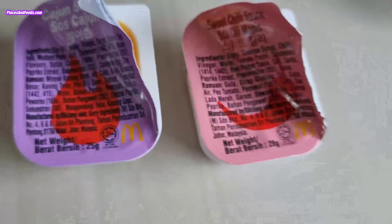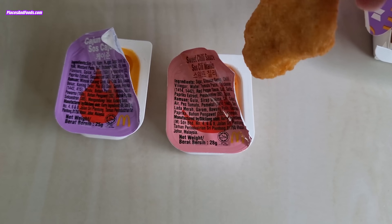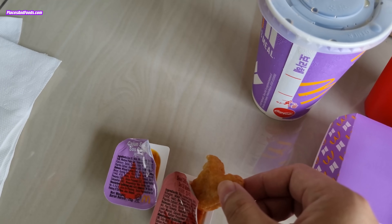It's the cajun sauce and the sweet chili sauce. Let's try. Let me try the cajun sauce first. It's got a bit of a mustard spiciness, which is really nice. Now let's try the sweet chili sauce, which is the better flavor — actually, I prefer the cajun sauce.